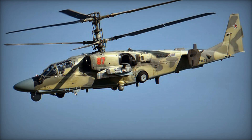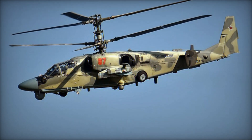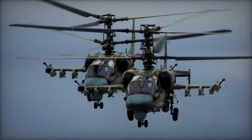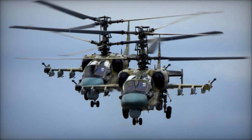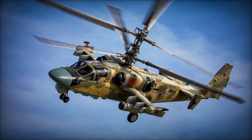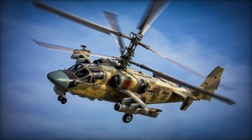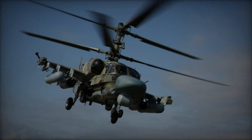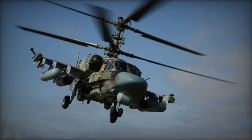The Kamov Ka-52 Alligator is a formidable attack helicopter developed by Russia's renowned Kamov Design Bureau. As a twin-seat variant of the Ka-50 Black Shark, the Ka-52 incorporates advanced features, making it one of the most lethal rotary-wing aircraft in the world. With its sleek design, cutting-edge avionics, and potent weaponry, the Ka-52 stands as a testament to Russian engineering prowess and its commitment to maintaining air superiority on the modern battlefield.